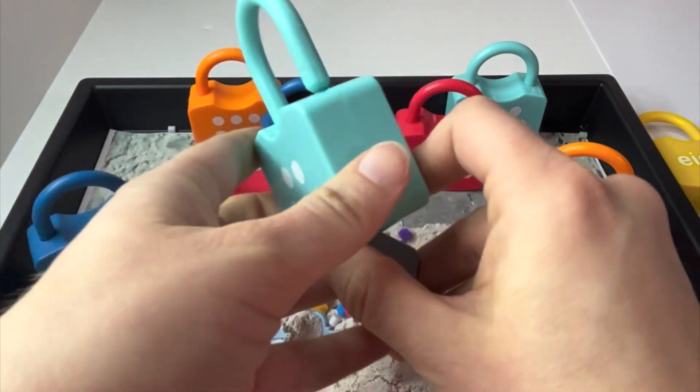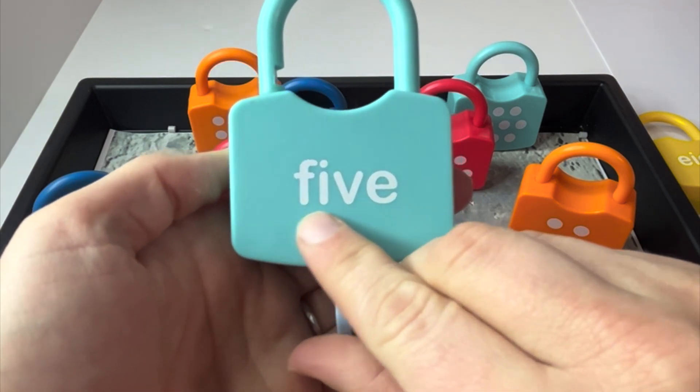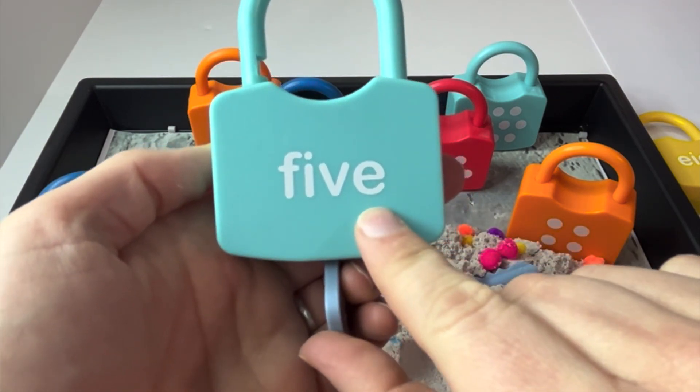We were right. And here is the word five. Five. Can you read it with me? Five.